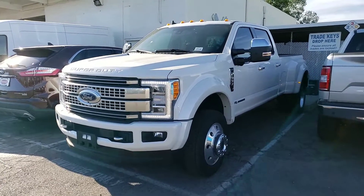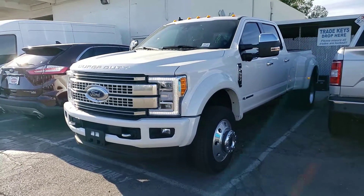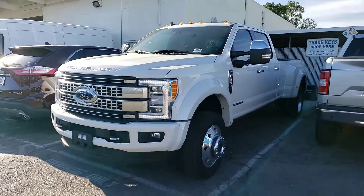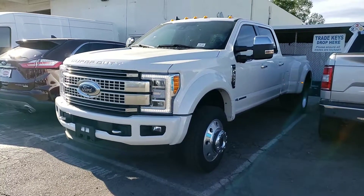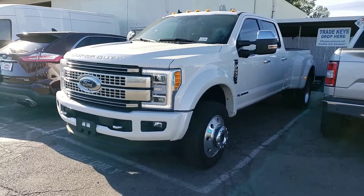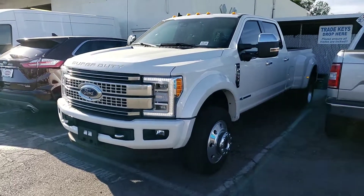Jasmine, this is Eric with Camelback Ford, 13th Street and Camelback Road. We have a 2019 F-450 white platinum tri-coat platinum F-450 here in stock, available right now for delivery.